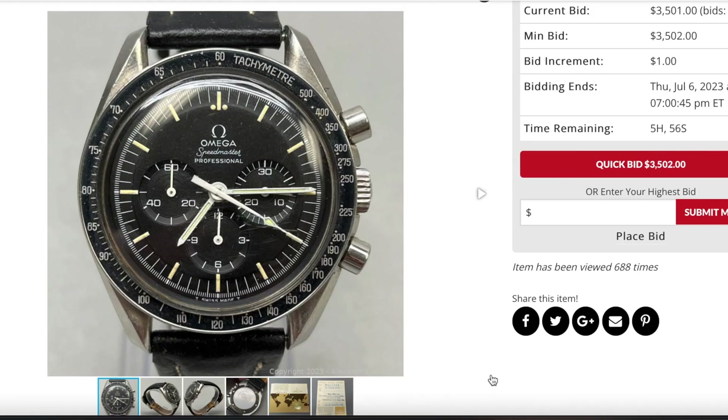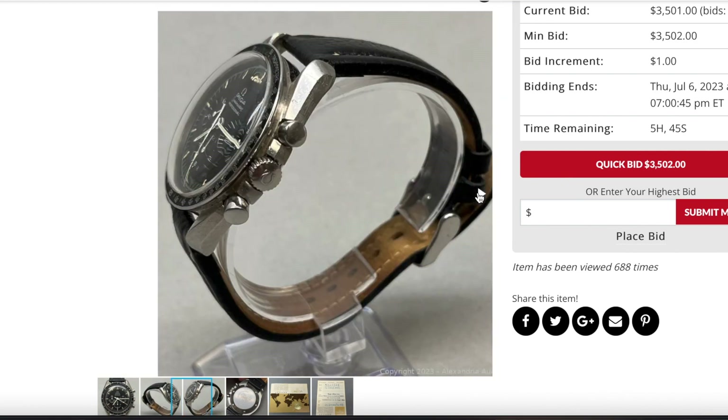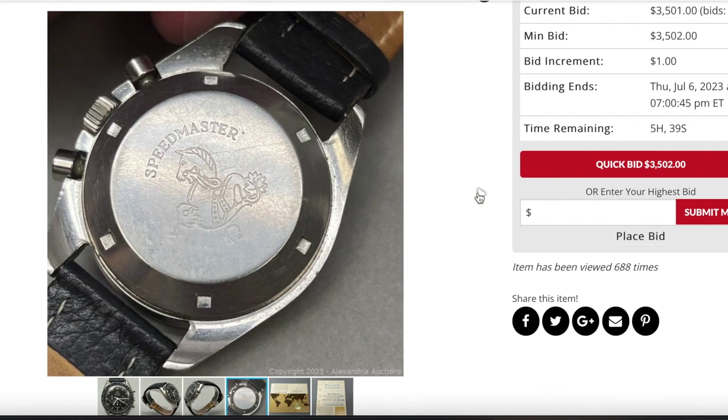First let's look at the timepiece. On the screen we have the Omega Speedmaster Professional Moonwatch, and as you can see it's in decent condition for a 1971 timepiece. The dial is in good condition, the case is in good condition. The case back condition is so-so but overall decent — you can see some wearing down on the engravings, but overall that's not a problem for me.